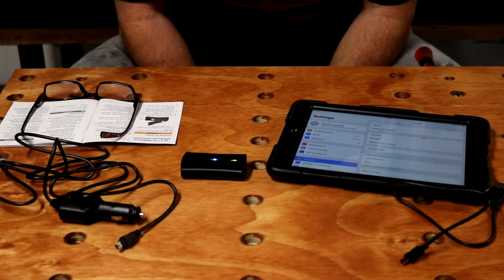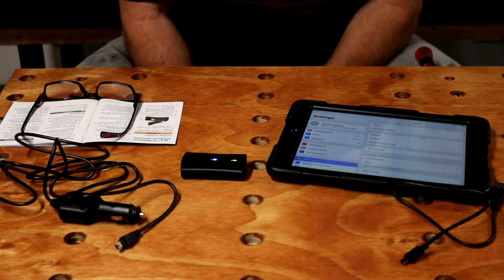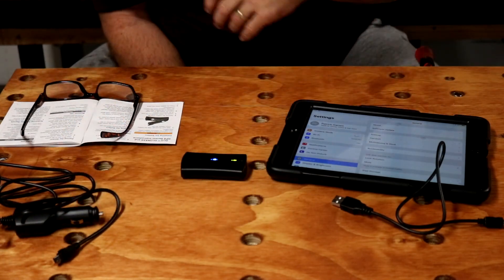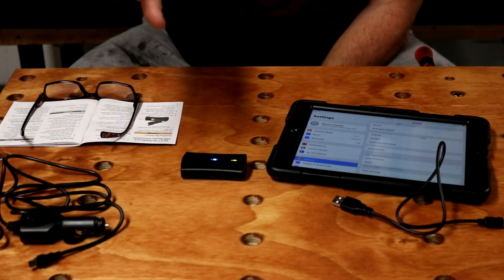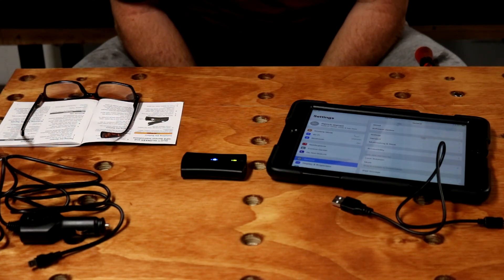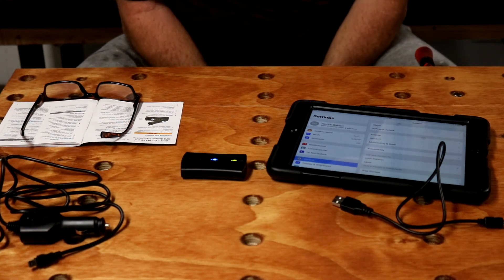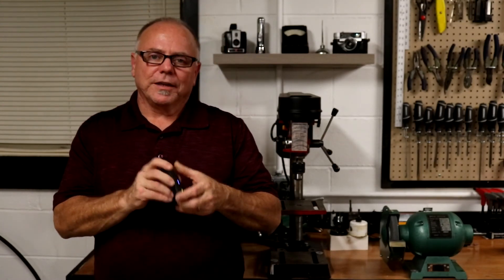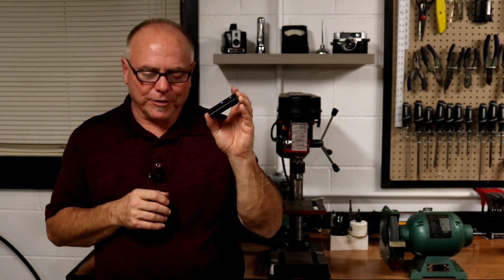I didn't mention the price — it sells for right at $100. There are a couple different packaging versions: one doesn't have a power cord, maybe just comes with the USB cable. There's my unboxing of the Garmin Glow GPS and GLONASS Global Positioning System Receiver.